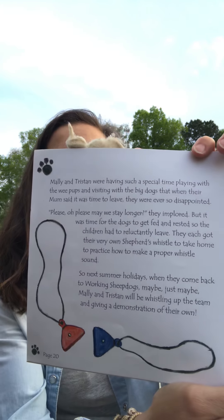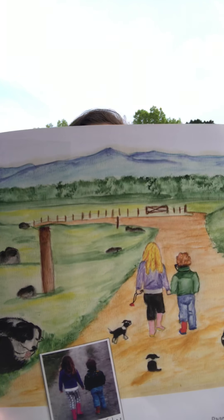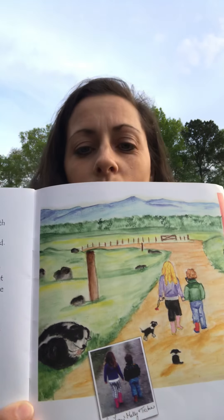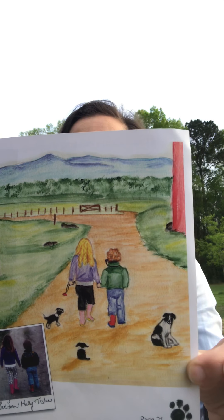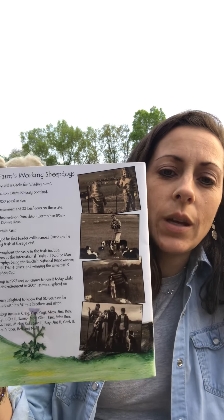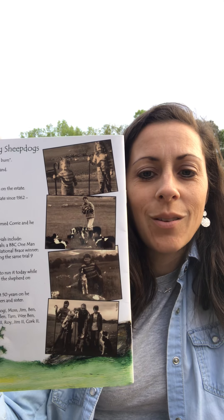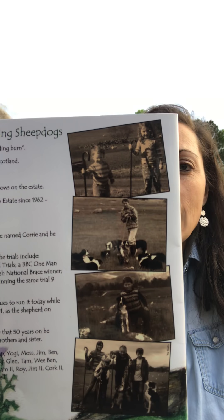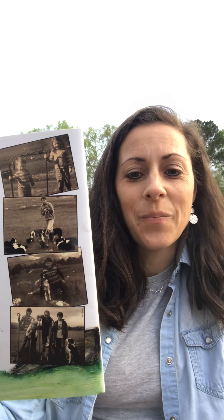Those are some cool whistles — I think I might invest in a shepherd's whistle to help train our pup. There they are, Tristan and Mally leaving, and in the corner there's a picture of them on their real trip. This book would be a non-fiction book because it's a true story. Even though they drew pictures to make the book, it is based on real life events. There they are on their real trip with the real pups, and this farm has been around since 1993, so it's about 27 years old.